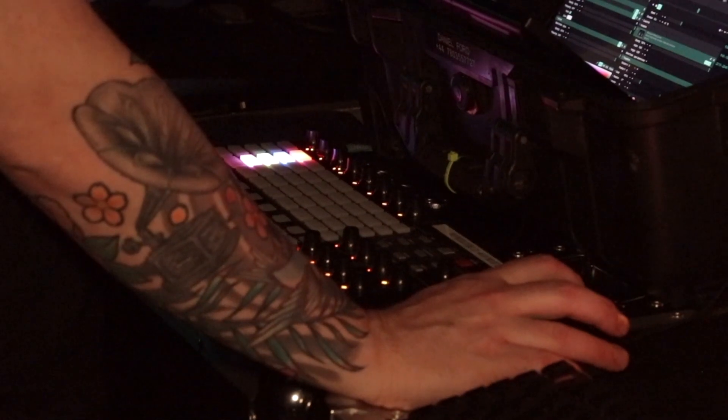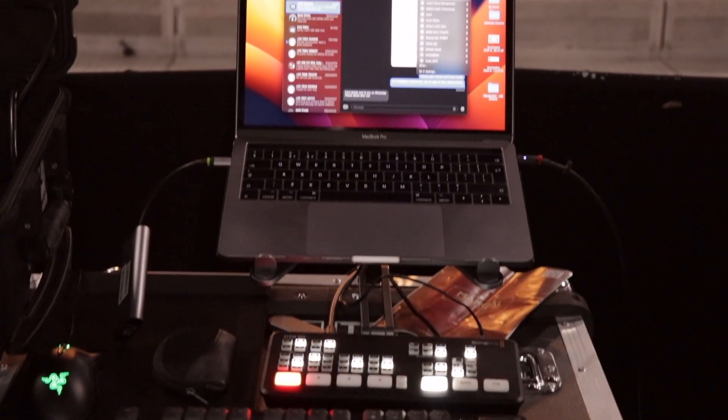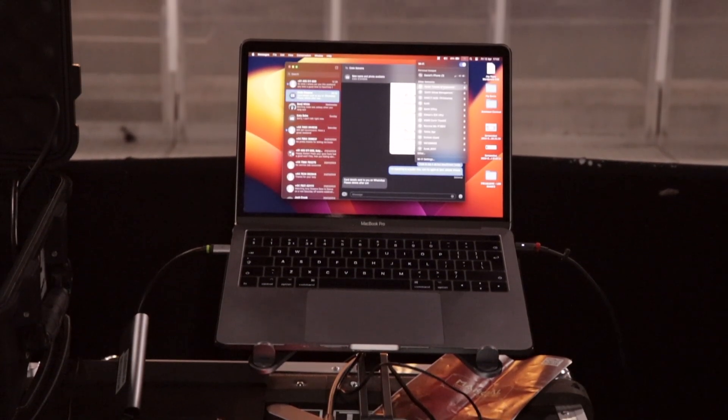I use an APC40 — it just gives me faders and MIDI controls — and then I've got a laptop, touchscreen, and a mouse and keyboard.